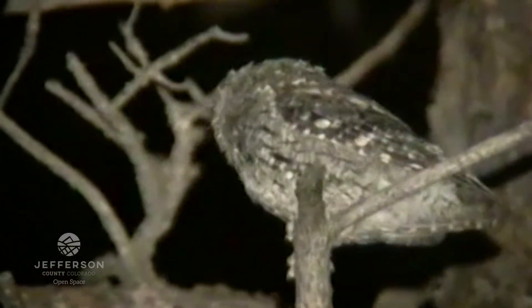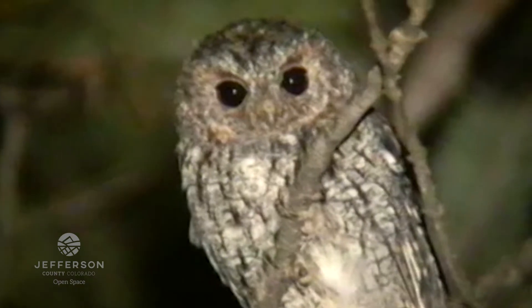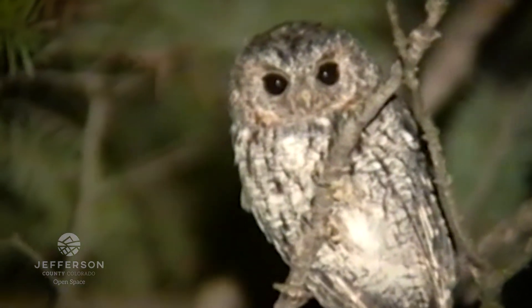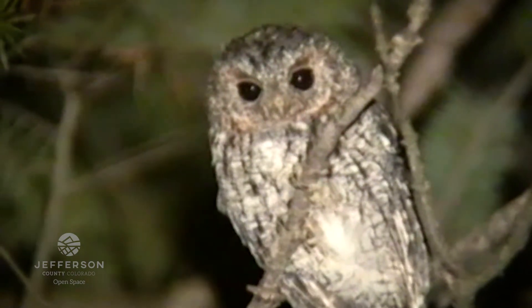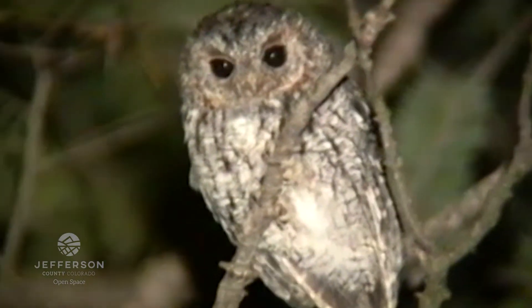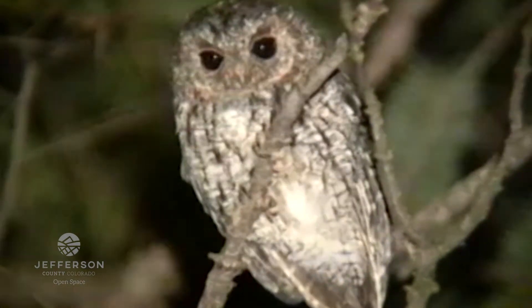What we're going to be doing tonight is playing some callback surveys. That's where we play a recording of a male owl singing, and if there are any males in the area they will call back in defense of their territory. We're trying to learn a little bit more about their presence in our parks and help better understand the quality of our forests.